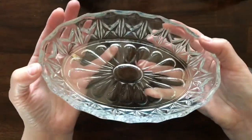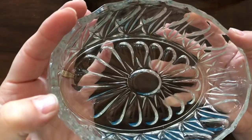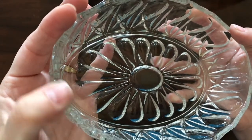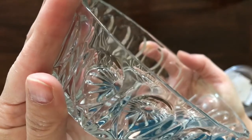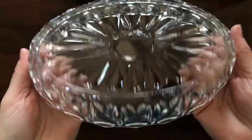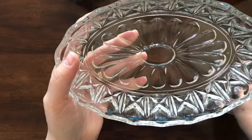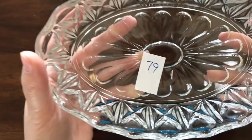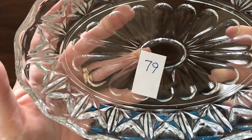Next I have this oval dish that didn't sell at my last live sale, so I'm putting it into the clearance sale. There is one little flea bite right there but it's not sharp. I don't know anything about this dish — it's just a clear glass oval dish and it is item number 79.